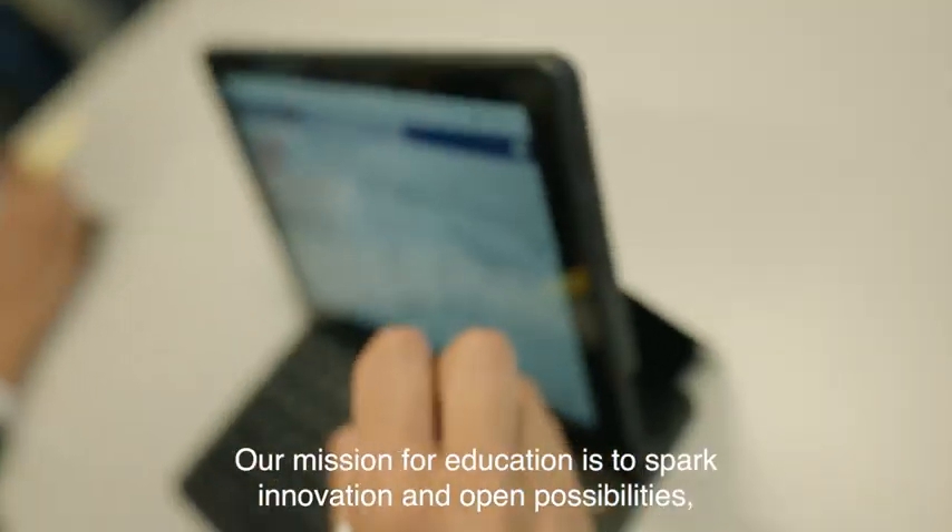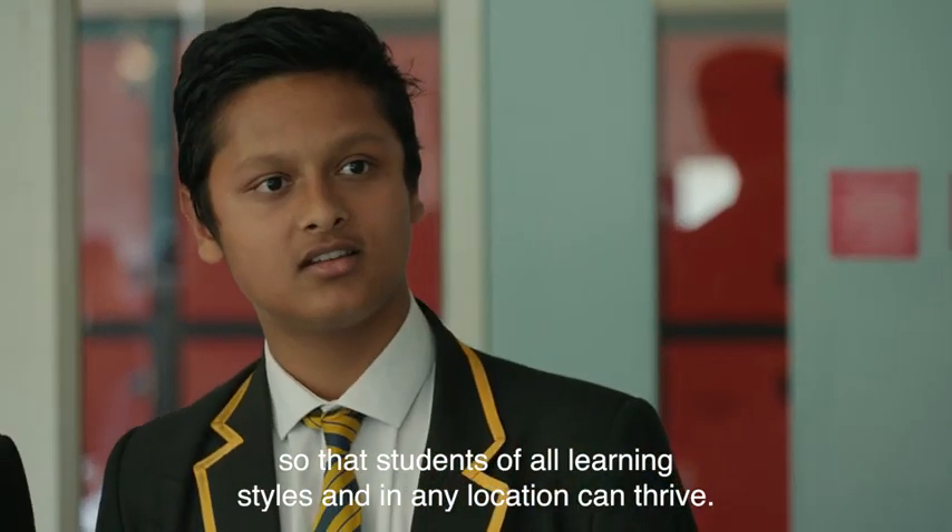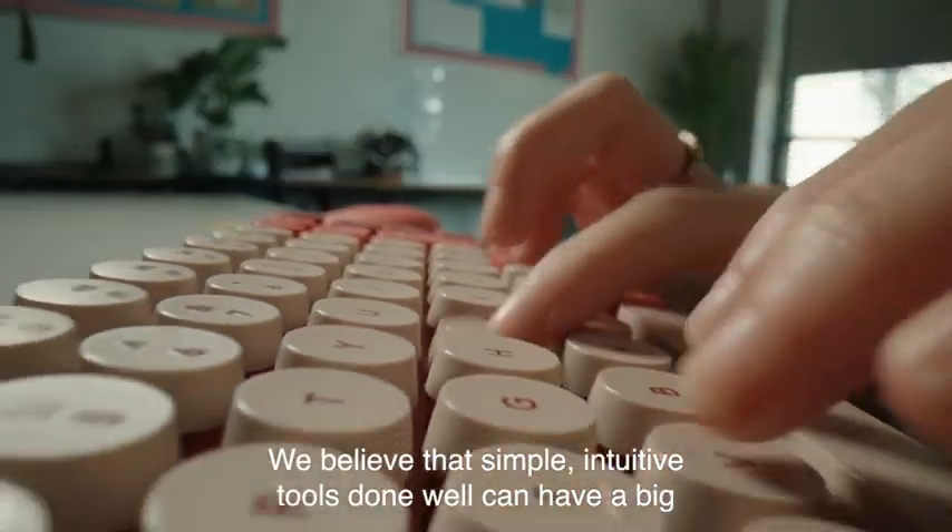Our mission for education is to spark innovation and open possibilities so that students of all learning styles and in any location can thrive. We believe that simple, intuitive tools done well can have a big impact on the learning experience.